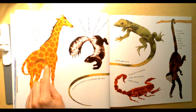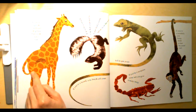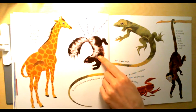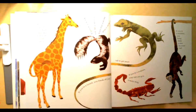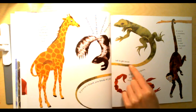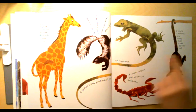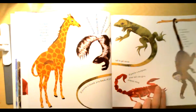If you're a giraffe you brush off pesky flies with your tail. If you're a skunk — PU — you lift your tail to warn that a stinky spray is on the way. If you're a lizard you break off your tail to get away. If you're a monkey you hang from a tree by your tail. If you're a scorpion your tail can give a nasty sting.